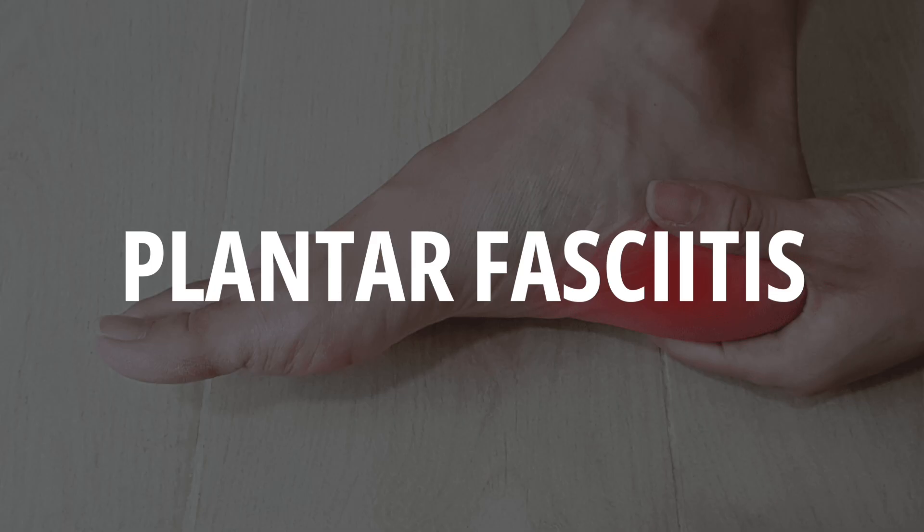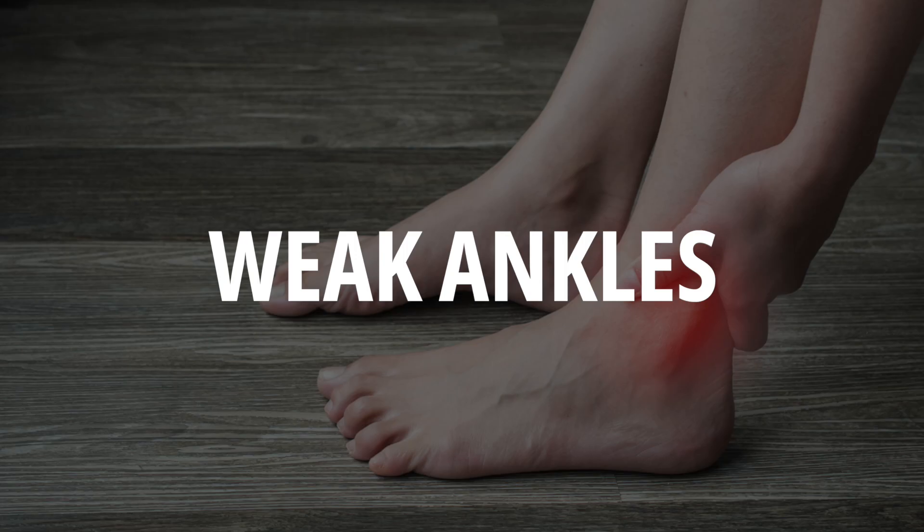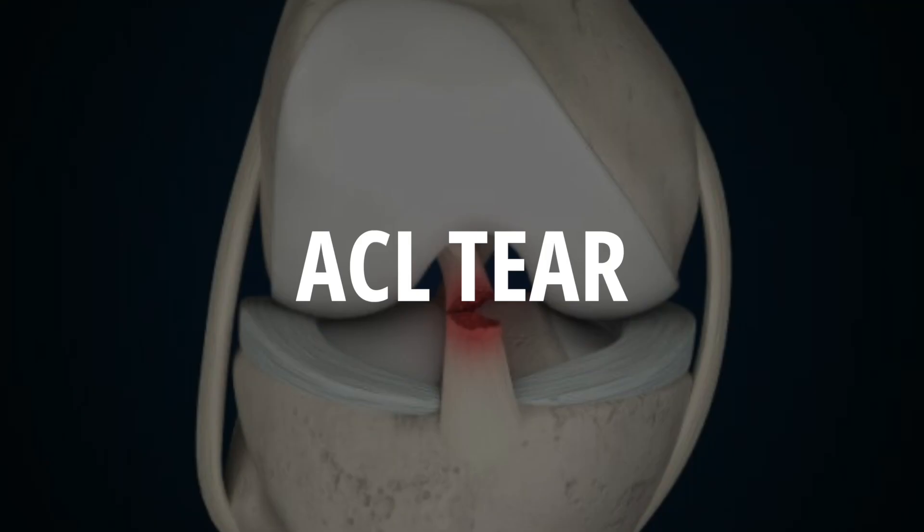Bunions, hammer toes, plantar fasciitis, Achilles tendonitis, weak ankles, weak knees, ACL tears — believe me, it's a very long list and it affects a lot of people.